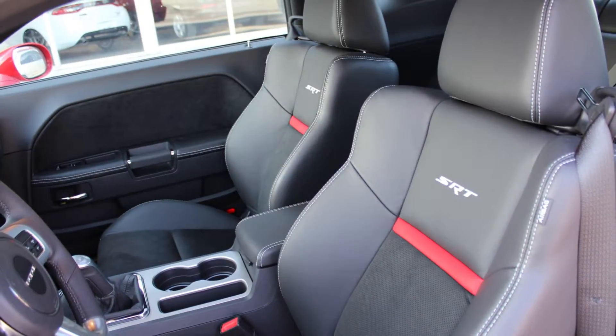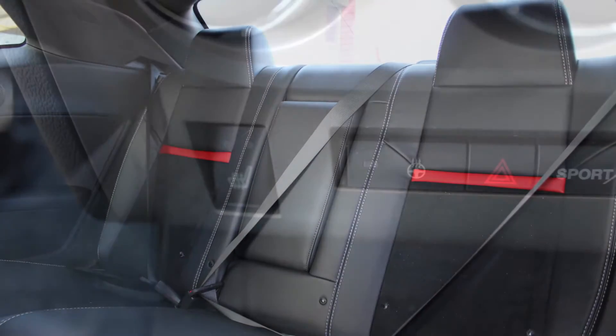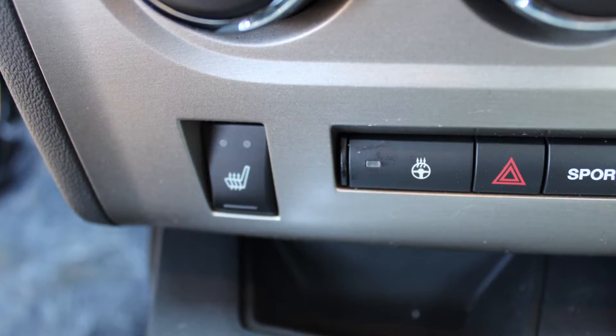The interior features all premium leather seating with premium stitching and rear folding seats. As well, the front seats and steering wheel are heated.